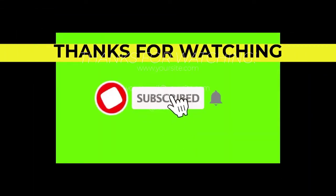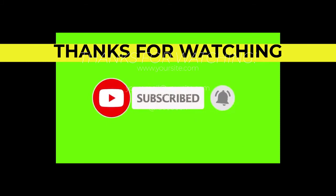If you find this video helpful, please subscribe, hit the bell icon, and comment below.